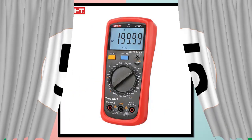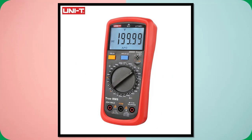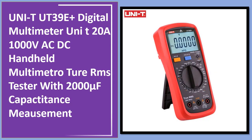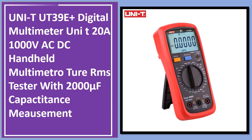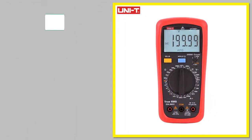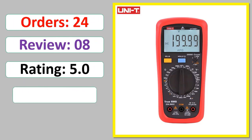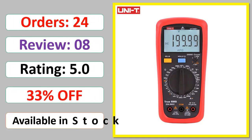Number 5: UNI-T UT39A Plus Digital Multimeter — 1000V AC/DC Handheld Multimeter with 2000μF Capacitance Measurement. Check orders, review rating, and percent off. Available in stock.